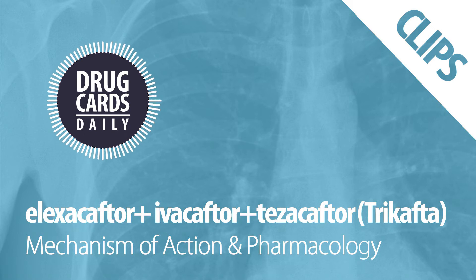Trikafta is greater than 99% protein bound. Its excretion is primarily fecal, with 72 to 87% going through that route. In terms of elimination, all three have varying rates.